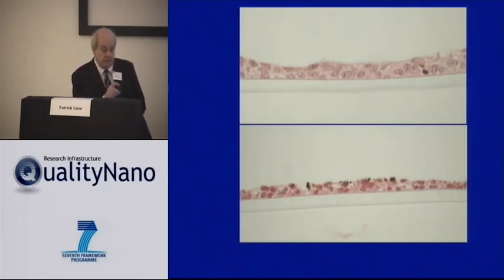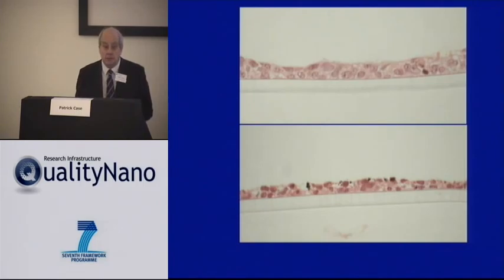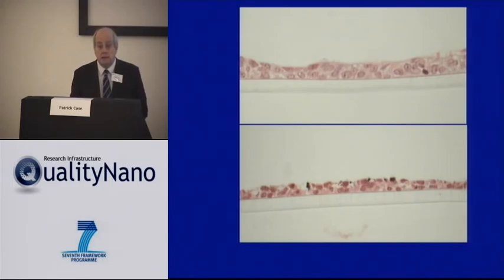We used a BeWo cell in this instance. A BeWo cell isn't precisely a human trophoblast because it's a choriocarcinoma cell line, but there are great difficulties making confluent barriers using primary cells. We put nanoparticles above the barrier. We had to be careful that our barriers weren't damaged, and we used various tests — electron microscopy, electrical resistance measurements, and tests of dye transfer across the barrier using fluorescent dyes.